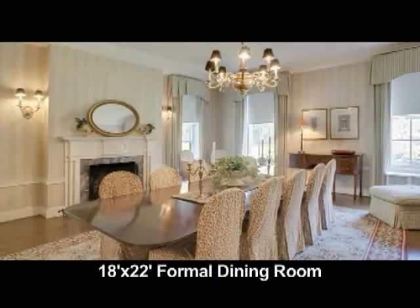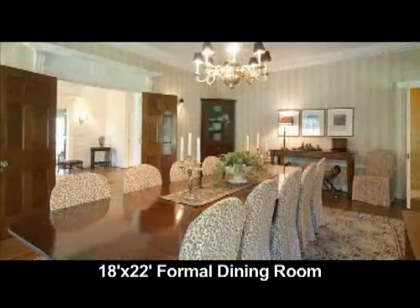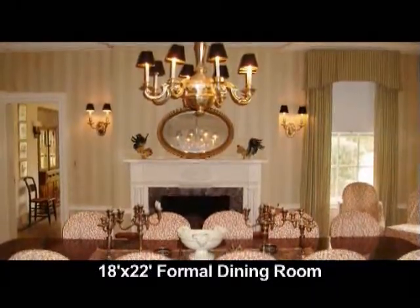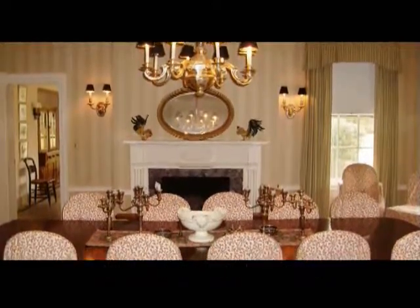The dining room is 18 by 22. It's formal of course, has a fireplace, and opens to the reception hall, the breakfast room, and the kitchen pantry. It has beautiful wood floors and crown molding.